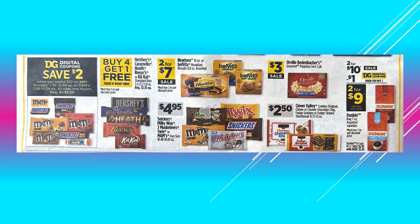Orville Redenbacher's Gourmet Popping Corn in a three-pack, on sale for $3.00. There are Clover Valley Cookies — Original Chewy or Chunky Chocolate Chip, Fudge Grahams or Fudge Striped Shortbreads, those are going to be $2.50. And then the Dunkin' Bag Ground Coffee, that's going to be 2 for $10.00 on sale. There's a dollar digital coupon off when you buy two, makes the product 2 for $9.00.